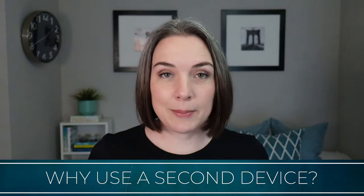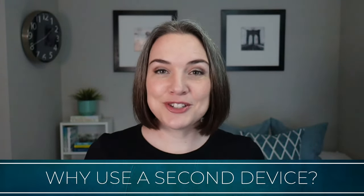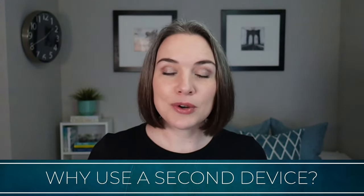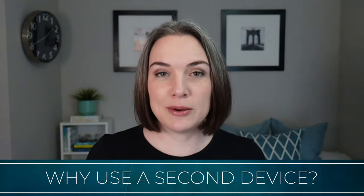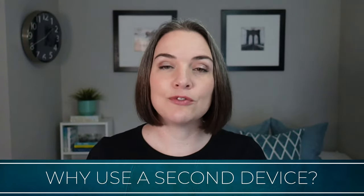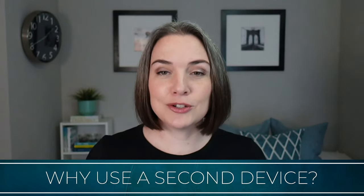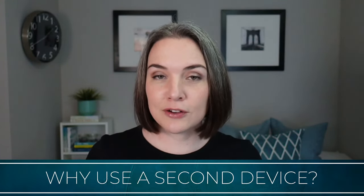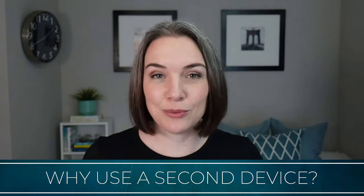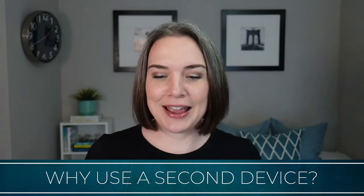Also, if you are working with one monitor — and there was a time when I was just working from my MacBook Pro with one monitor — it's really nice to have the option to bring in slides from a secondary device so that you can use your main computer and that main monitor to control your Zoom call and your production software. That way you're spreading it out and you don't have all this screen real estate being taken up by everything you're doing and multitasking.